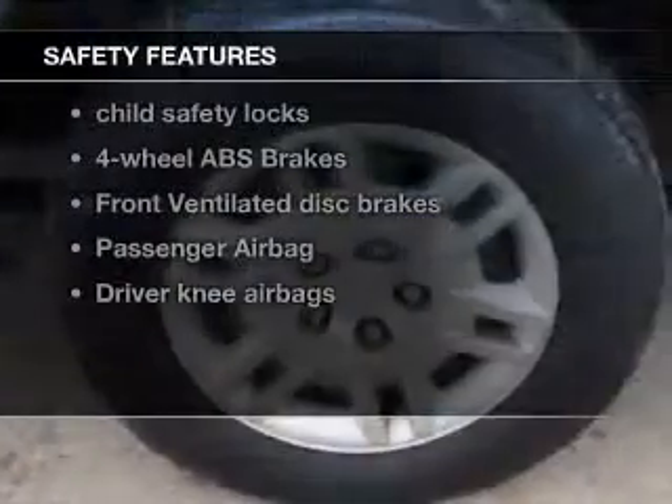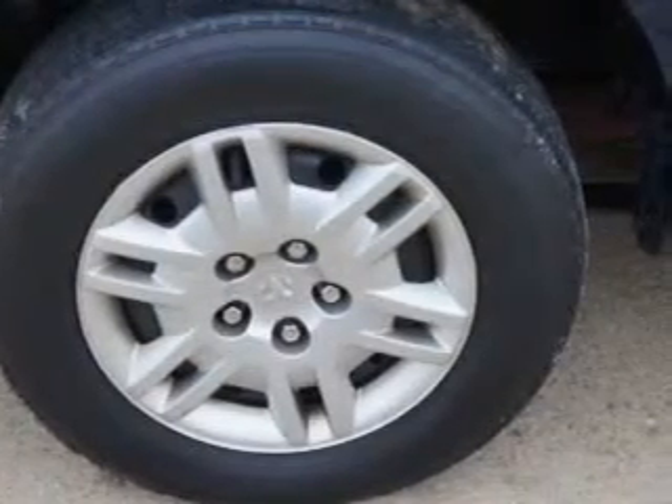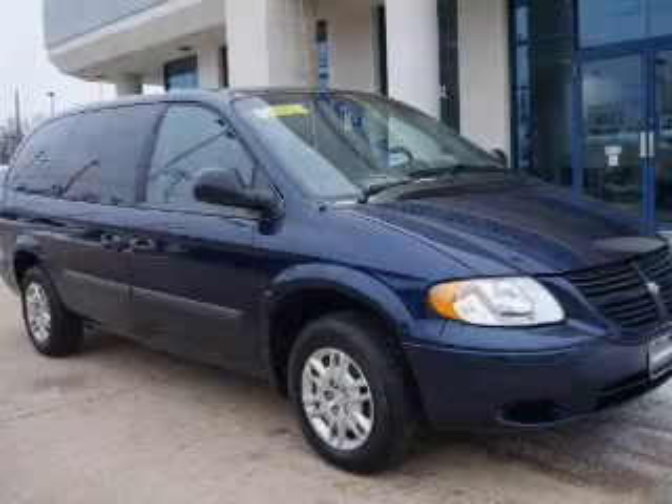And for your peace of mind, the following safety equipment is included: front ventilated disc brakes, passenger airbag, independent suspension. Our website offers more information on all of our vehicles. Call us today to start test driving. We'll see you soon.